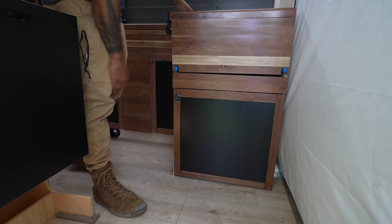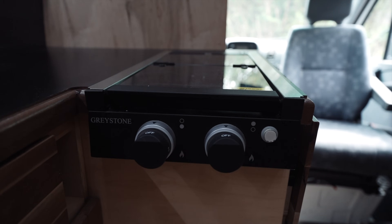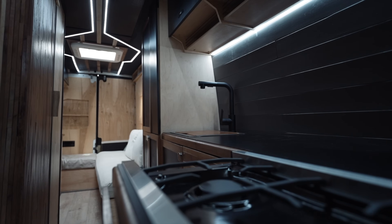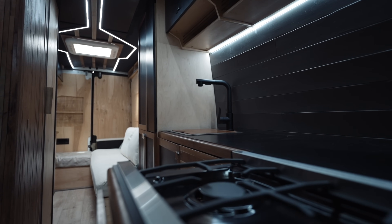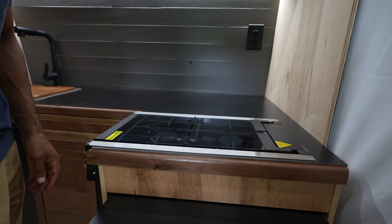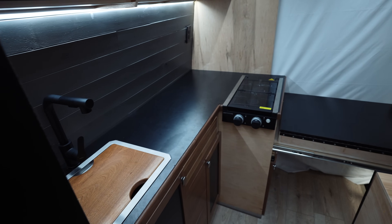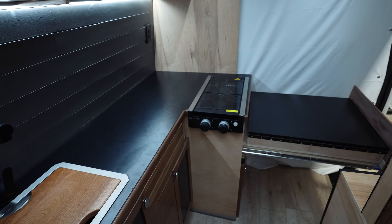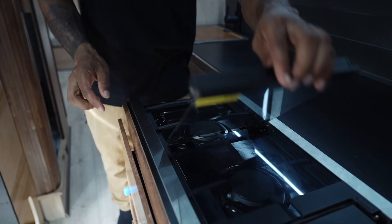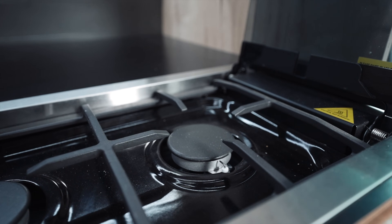I like this propane stove because it has a glass top, so it looks fancy, but it also gives you extra counter space when you don't have anything cooking. The desk from earlier can slide out to give you even more counter space extending basically all the way to the door. This part pulls up, folds back and then folds up as a backsplash so you don't have to worry about splatter getting on your walls or into your front seat if you have the curtain down.